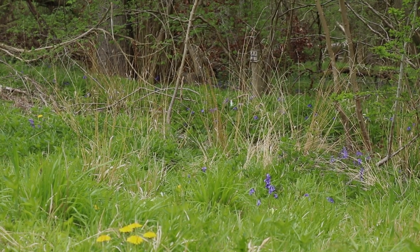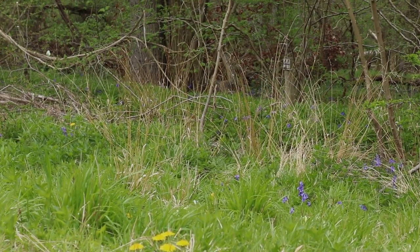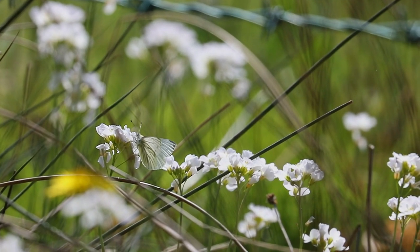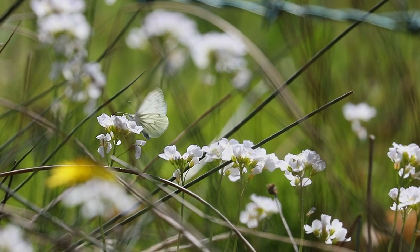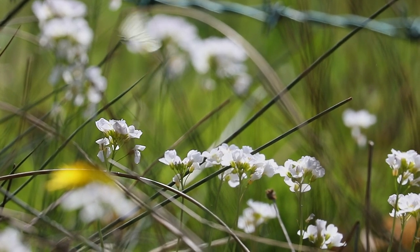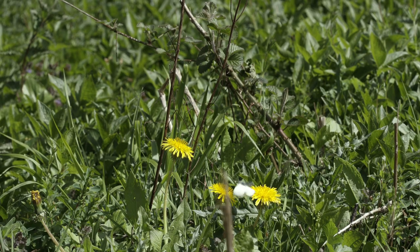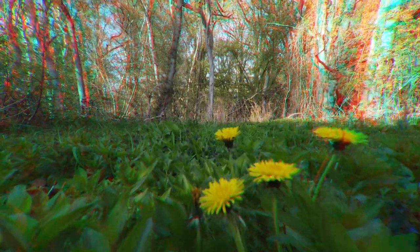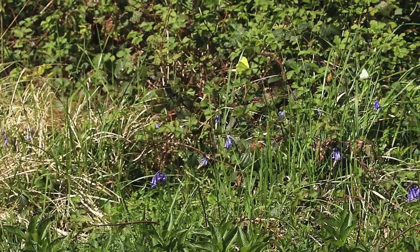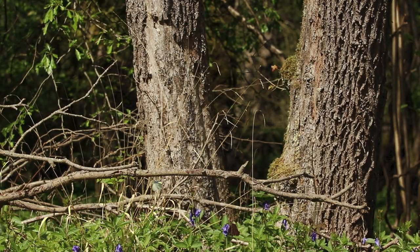The Small White, or Cabbage White, butterfly darts across the woodland looking for nectar sources. Some flowers don't provide a sufficient amount to drink, so our flighted friends will need to flutter between a few, like the woodsorrel and dandelions. He does so safely, until he ventures into the aggressive Brimstone's territory, who makes light work out of chasing this smaller butterfly away.